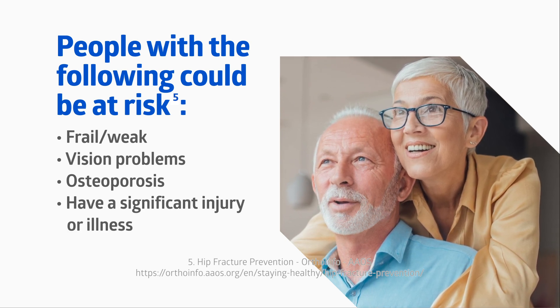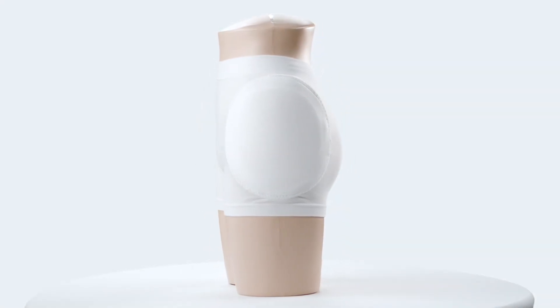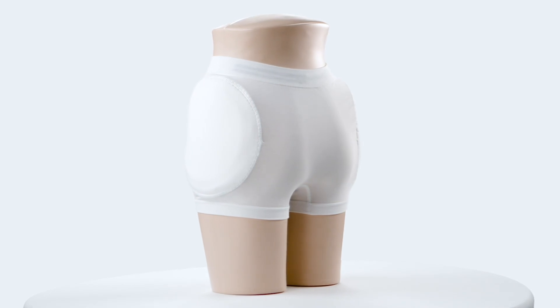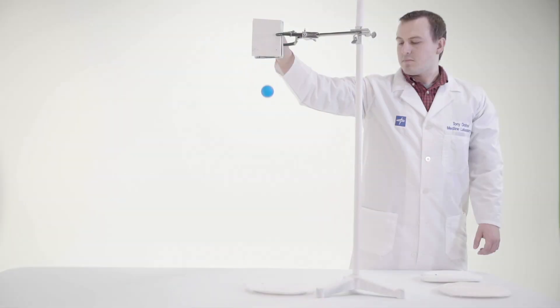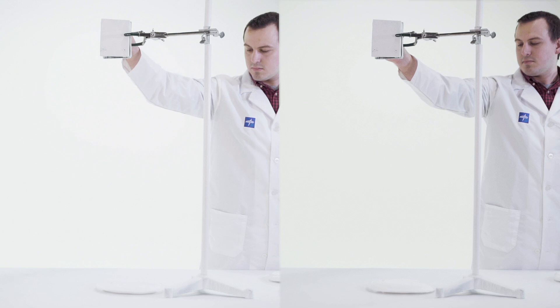Medline can help prevent these injuries with our hip protectors. Wearing a hip protector can help reduce the impact of a fall and decrease the chances of obtaining a serious injury. We tested our new hip protectors against the market leader to show how much force our hip protector can absorb. The mechanism drops a golf ball on each hip protector and measures how far the ball bounces back — the less the ball bounces back, the more impact the hip protector absorbs.